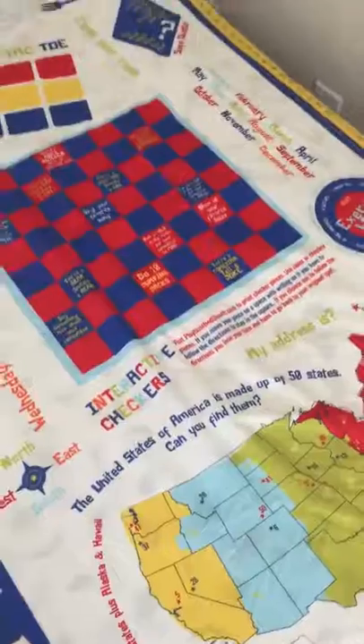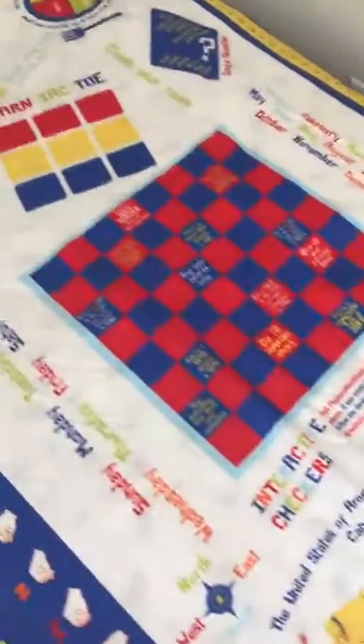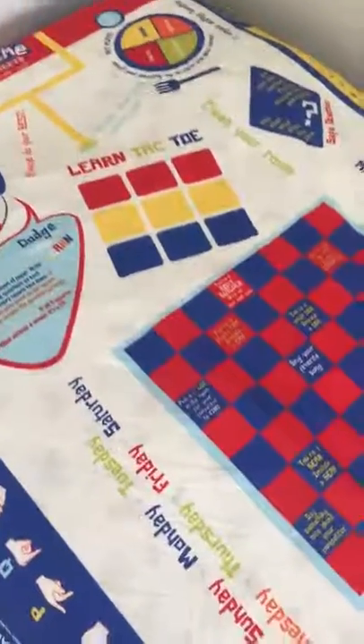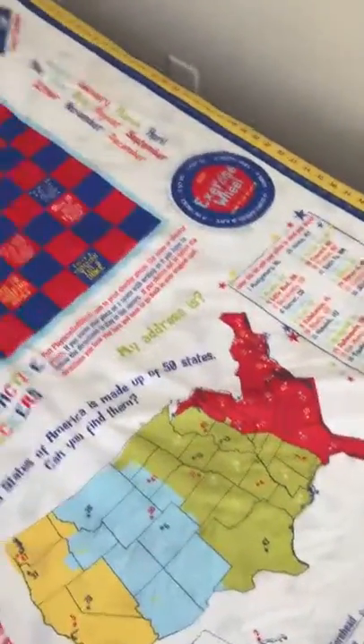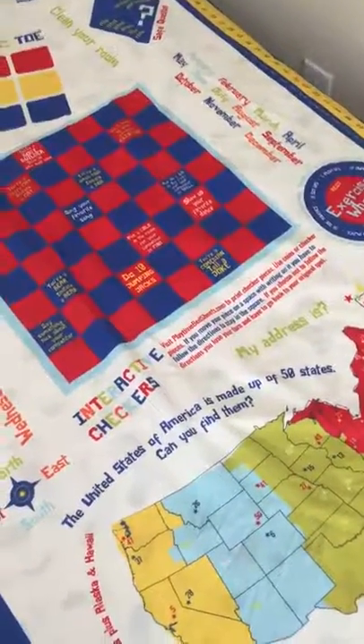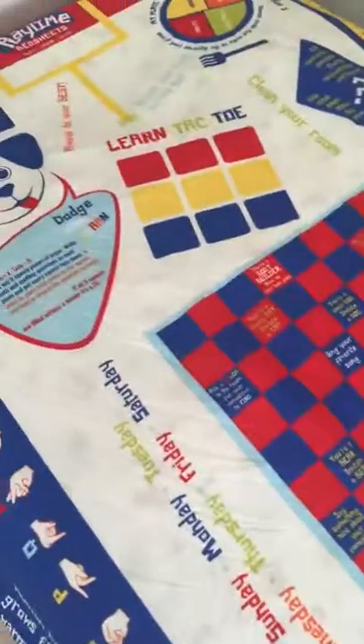Hello everyone, this is Kevin with Playtime Adventures. I want to do a quick demo on our newest bed sheets. I've received a couple emails from parents who have purchased the sheets. They're telling me how their kids love playing on the sheets during the day, how they're excited to go to sleep on them at night, and how they love finding new games on the sheets. There's a whole lot about these sheets that I'd love for people to know, so I wanted to do this demo and tell you about them.